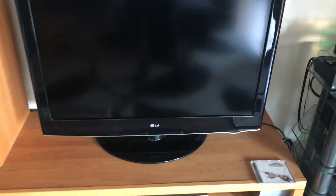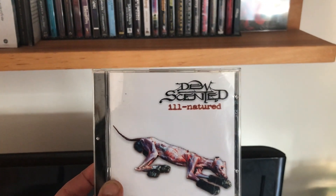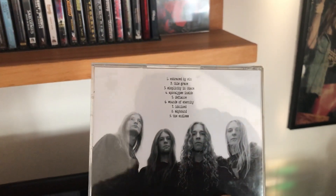This is my TV — I haven't even connected it because I don't watch TV. What we are listening to in the background is Due Sentence's second album, Ill-Natured — great little death thrash album.